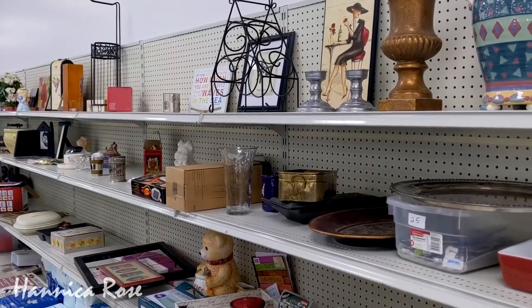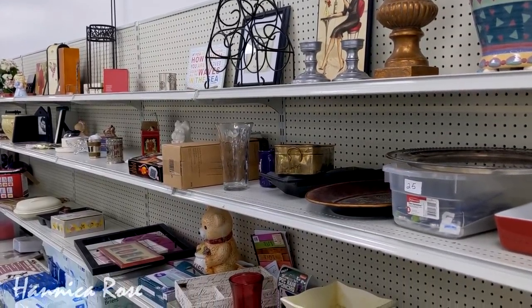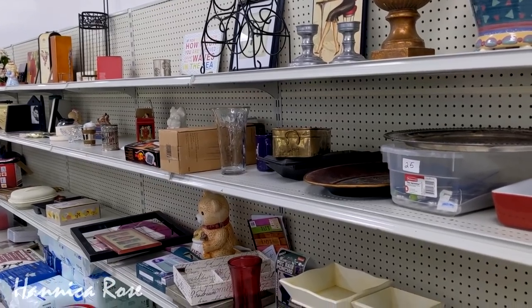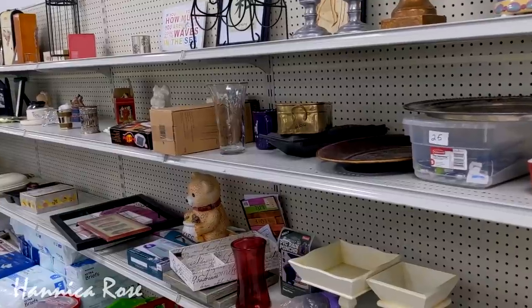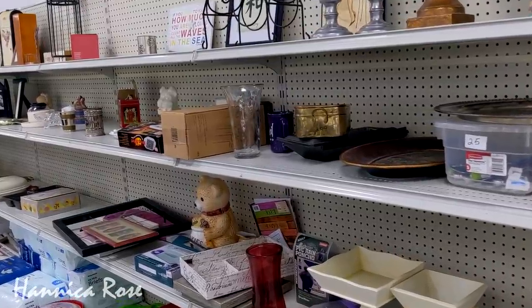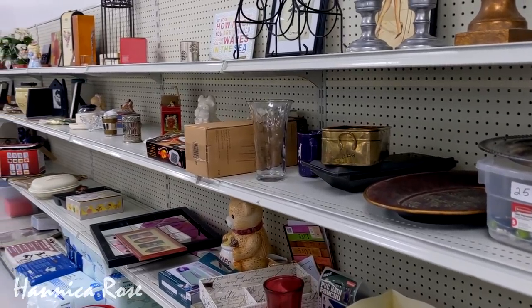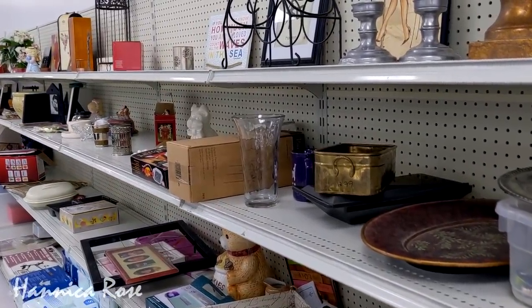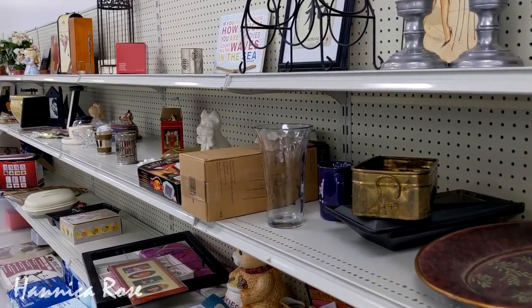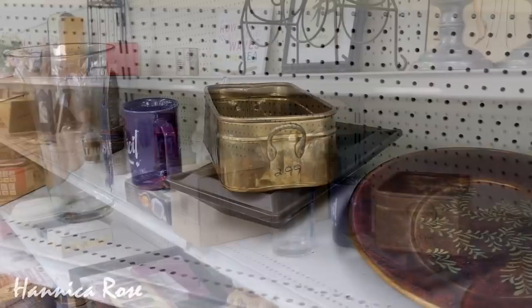Hey everyone, it's Jessica and welcome to another thrifting trip. My first stop on today's trip is Goodwill and I also stopped at another thrift store for the second half of today's video. I did find some really cool items from both stores today — something for myself, something for my home, and a couple of items that will be gifted. I'll share everything I found from both stores at the end of today's video, so keep watching to find out what I scored today.